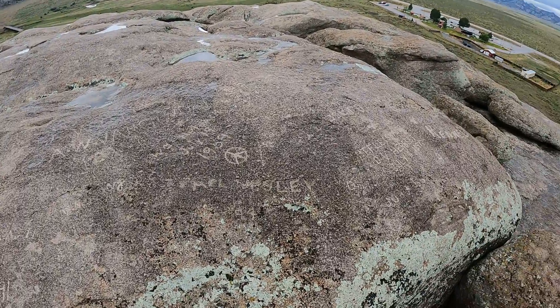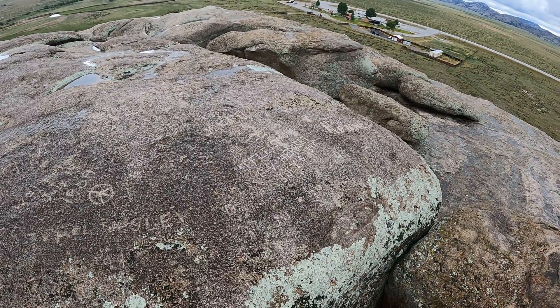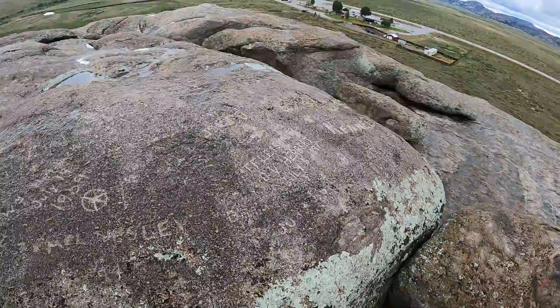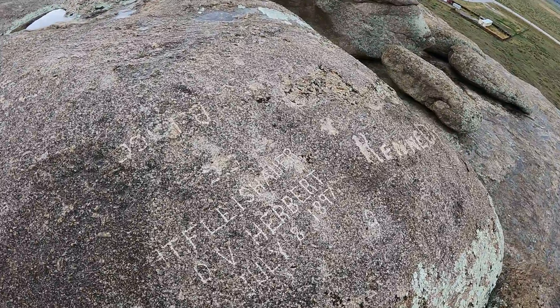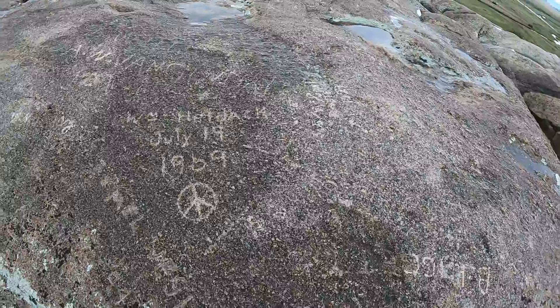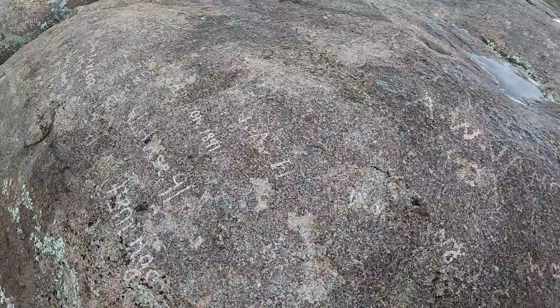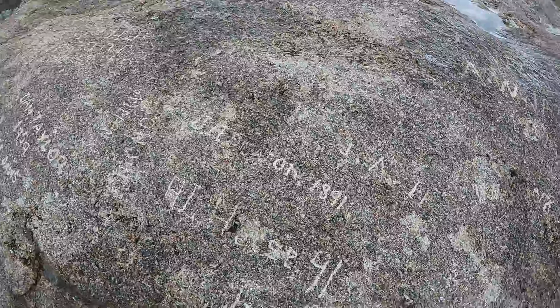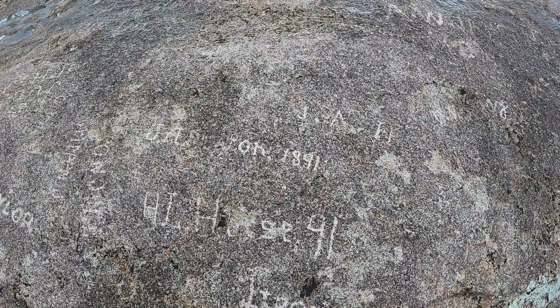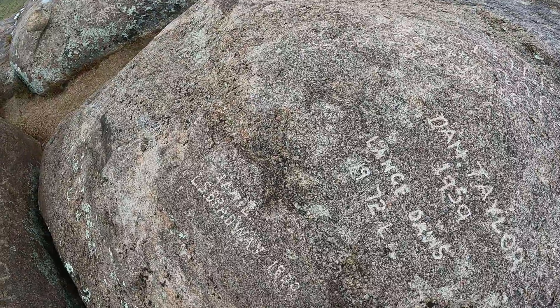And this is where the graffiti starts. That looks like 1897, so that's a long ways back. Peace, 1969. This is where they came — it's a bit of everything. 1891. A bit of everything.